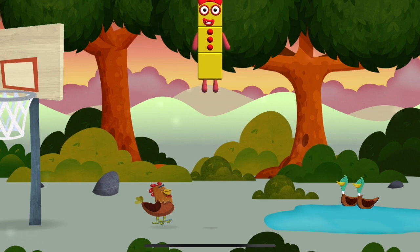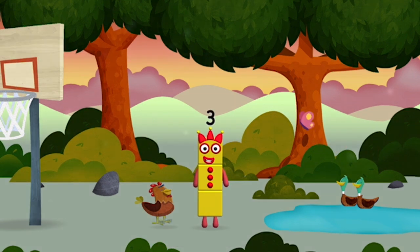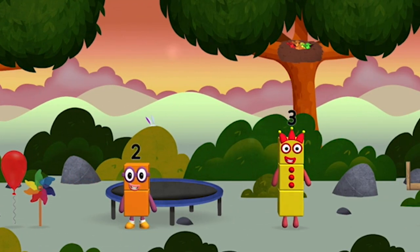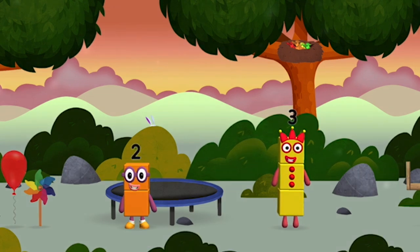Which number block is this? Me, me, me! I can juggle one, two, three — three balls!